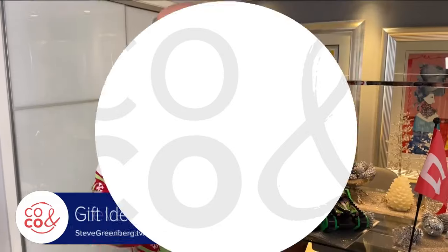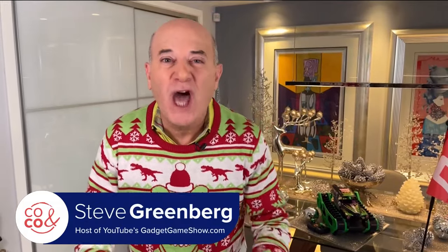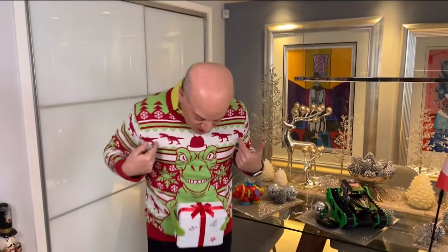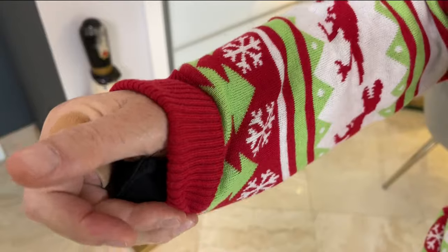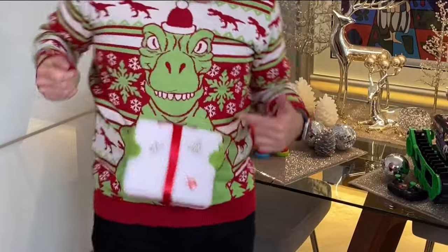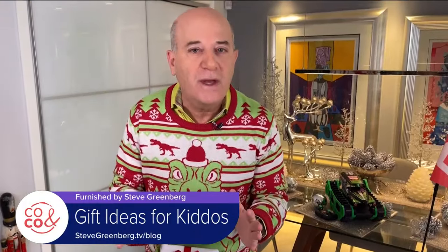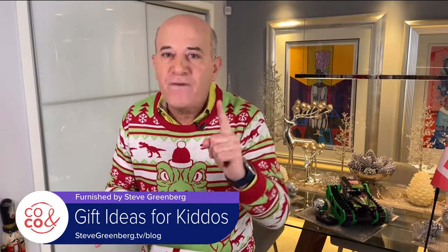Today I have some terrific holiday gift ideas and they're all award winners. But first I gotta tell you about this sweater — it's from uglychristmassweater.com. You see this little T-rex right here? He can actually hand you a Christmas present with his little hands. Pretty cool. Okay, let's get to those award-winning Christmas gift ideas.